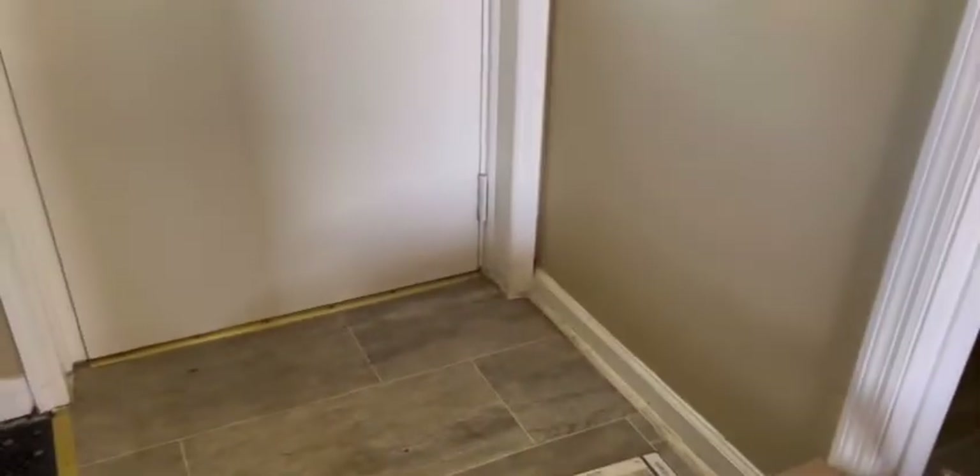This is the back door — just plain stuff. There's a bathroom but I haven't cleaned it yet so I'm not gonna show that yet. It's not dirty, just no lights in there and a little dusty.